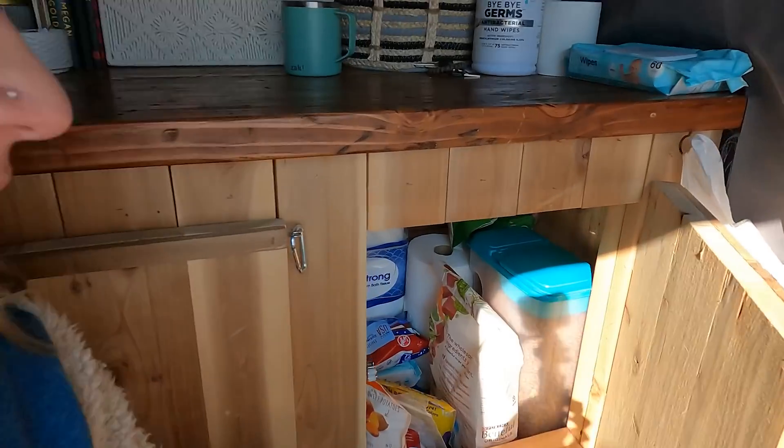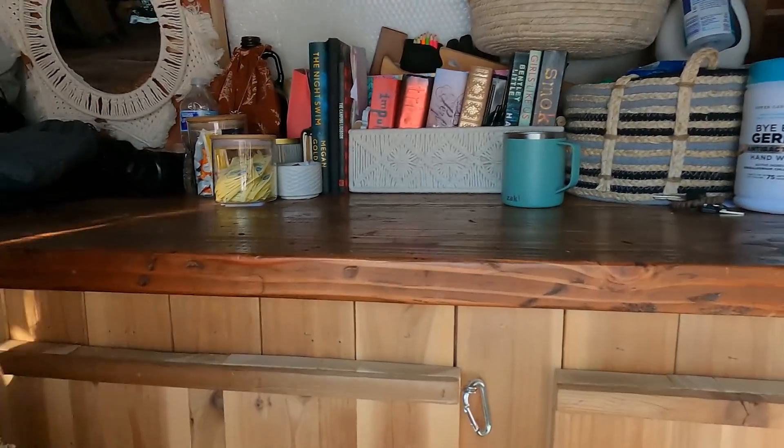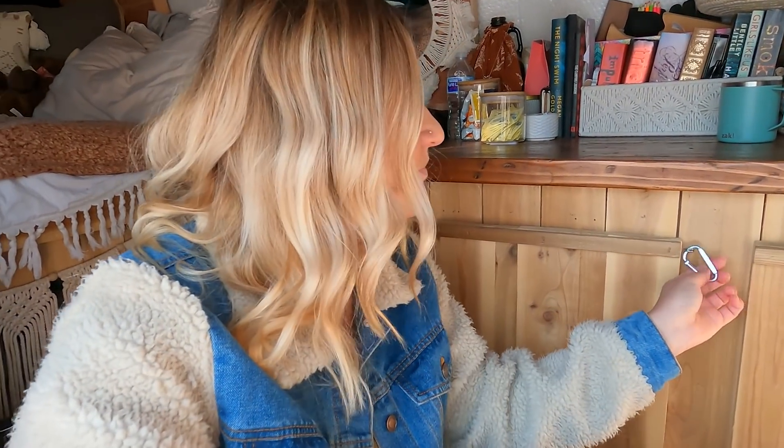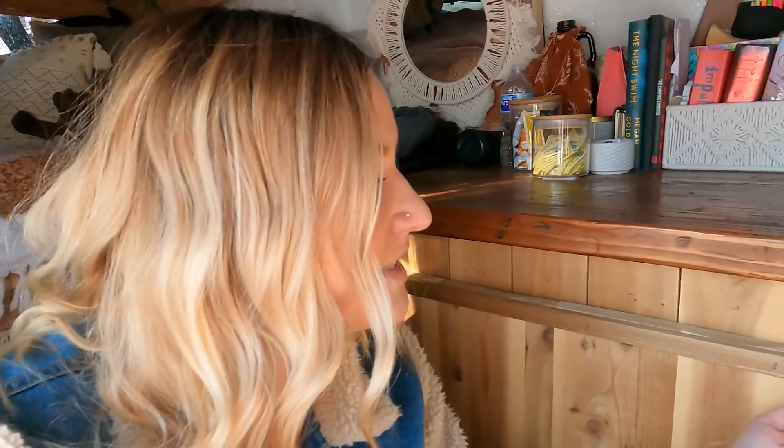To keep all my cabinets closed, I used these latches and they all work really well except for the middle one. The screws that come with them are really tiny, and instead of buying bigger screws I just rigged it up differently. I keep a lot of clothes in here — when I'm driving it likes to pop open, but this is basically my closet where I keep all of my t-shirts, towels, leggings, and most of my clothes. This actually works really well and I am totally happy with it.